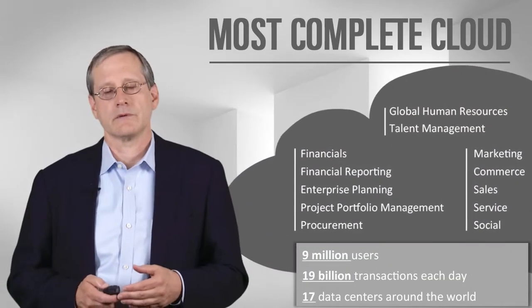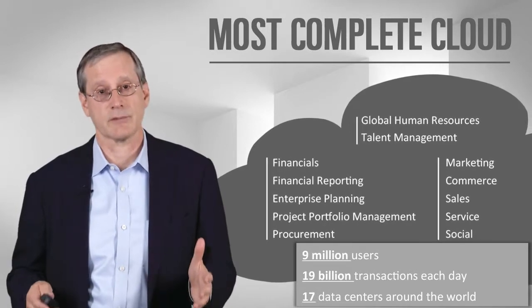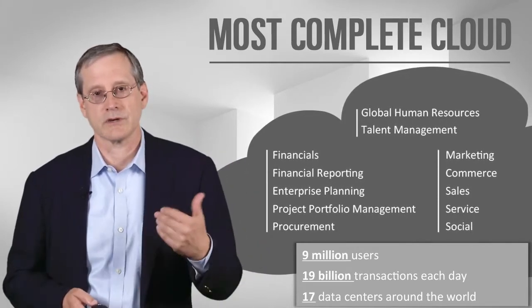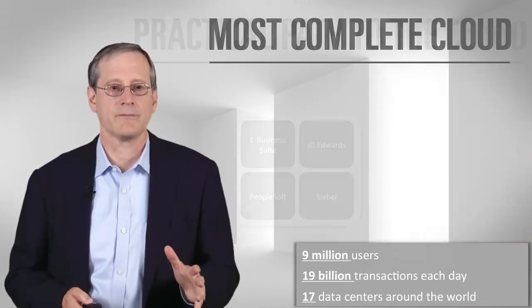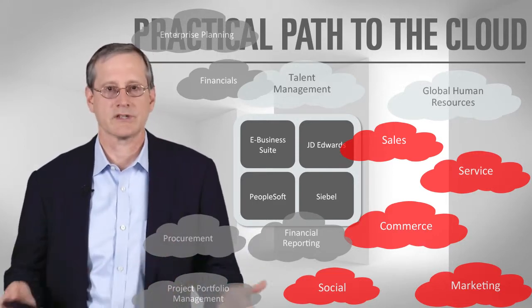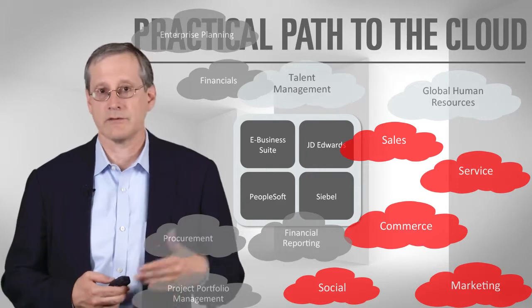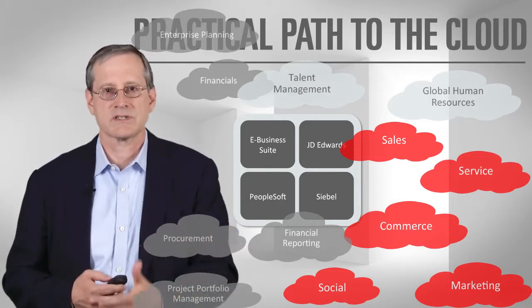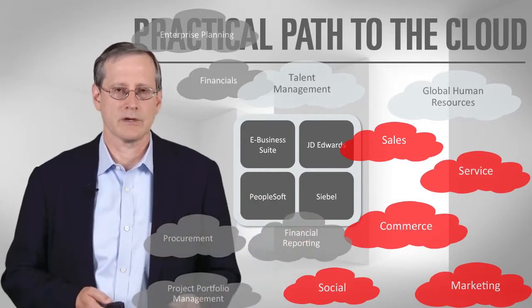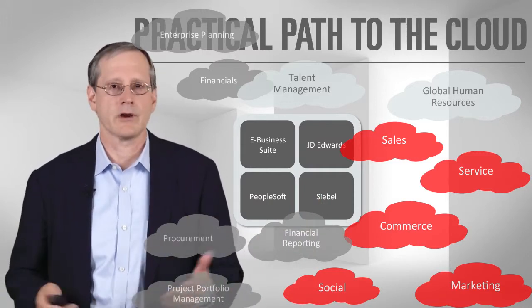In parallel with the investments we're making in existing product lines, we're also building out the most complete set of cloud products for applications in the industry. We have ERP, HCM, and customer experience related applications all in the cloud. We expect most customers to deploy what we call a hybrid model, meaning you'll continue to operate your existing on-premise products and add capabilities from the new cloud generation. Coexistence and a hybrid approach is really the new normal in IT — for example, many people have moved to cloud-based solutions for recruiting with our Taleo product while continuing to run their core ERP system on-premise.